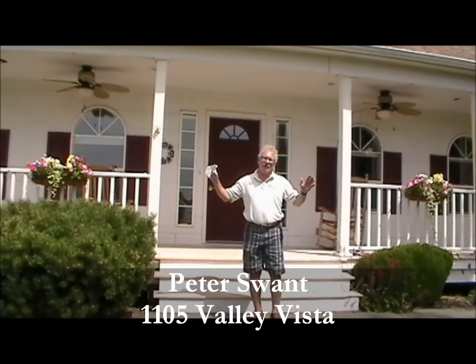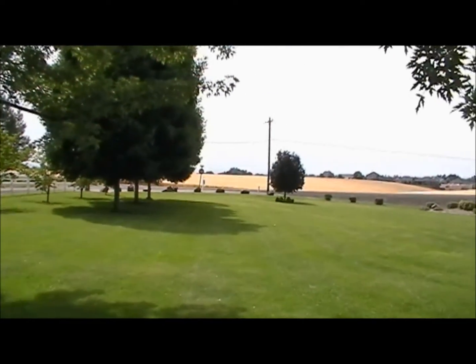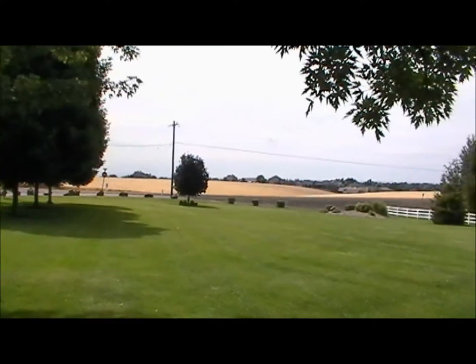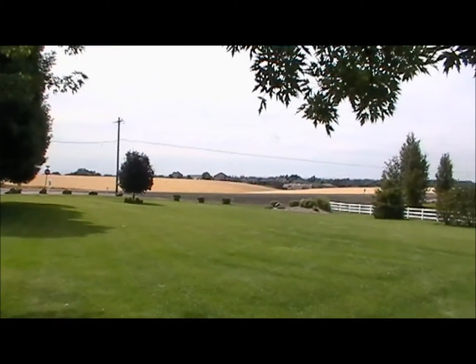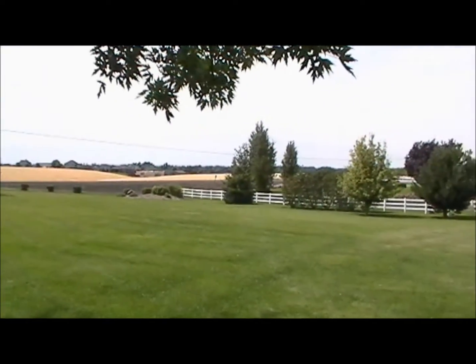We're going to take a quick scan of the outside. We'll show you some of the front yard and then we'll go and take some great pictures of the inside. This is the view that you get from the front porch of Valley Vista. Absolutely gorgeous — wheat fields, other housing development quite a ways away there, and sunsets are breathtaking here.